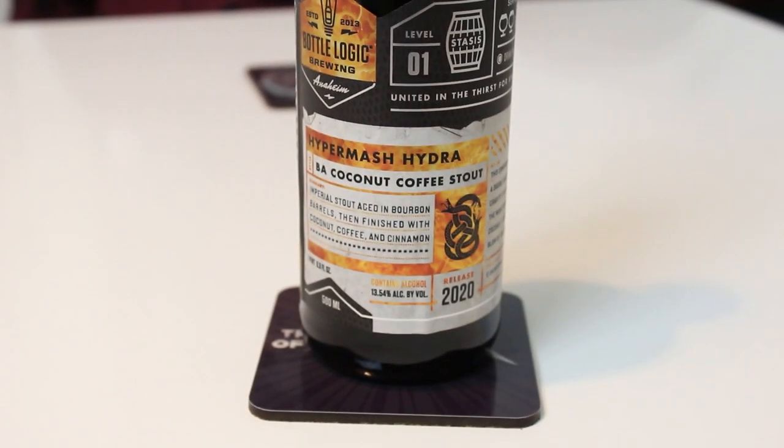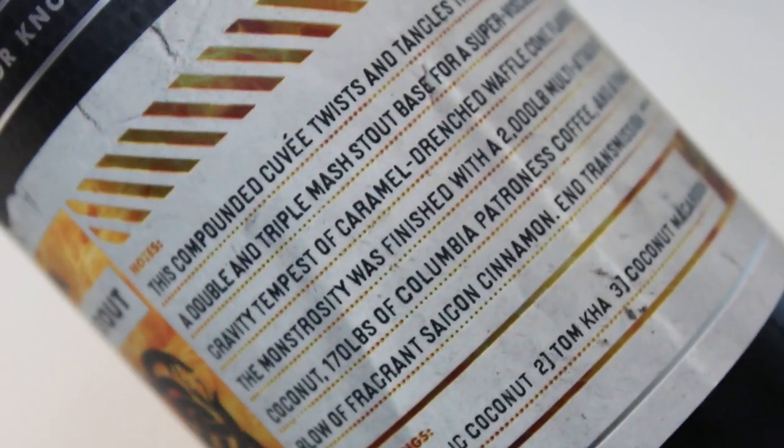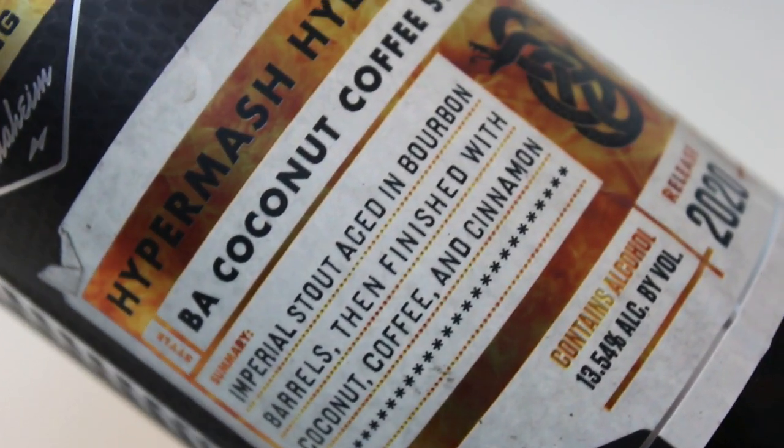But this should be intense. So we're cracking a bottle of Hyper Mash Hydra. Hyper Mash Hydra is the highest rated beer they've done, at least within the last three years, and in bottled releases as well — maybe some of the first rounds like Fundamental Forces. This is a blend of double and triple mashed Imperial Stout aged in bourbon barrels and conditioned on coconut, coffee, and cinnamon. For this batch they used 2,000 pounds of coconut, 175 pounds of Columbia Petronus coffee, and Saigon cinnamon.